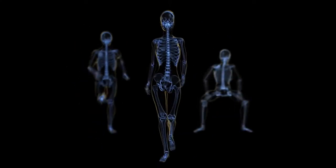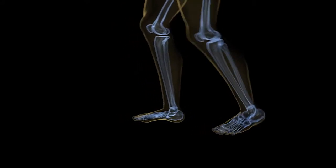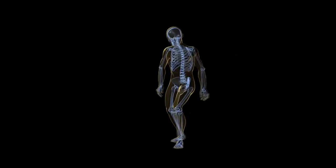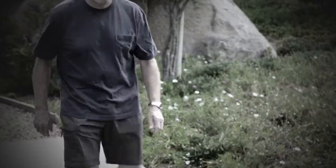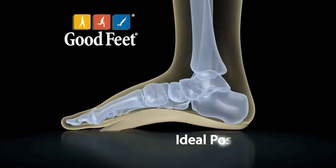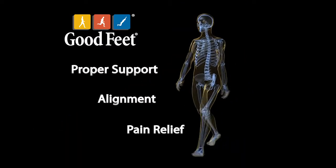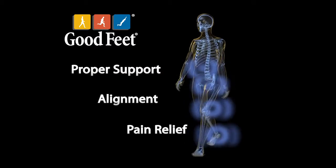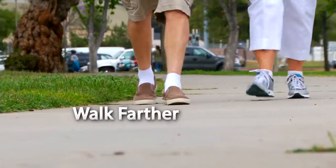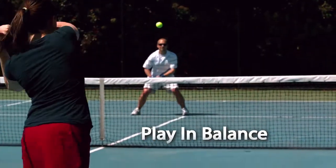Here's how Goodfeet arch supports work. Your feet are the foundation of your body. When they're not supported, your body can fall out of alignment. Your posture changes, putting stress all through your joints and skeletal system — your body hurts and you don't know why. Goodfeet arch supports are designed to place your foot in the ideal position, providing proper support, alignment, and ultimately pain relief to your feet, knees, hips, and back. Imagine being able to walk farther, stand longer, work in comfort, and play in balance — enjoying more of life. That's what the Goodfeet difference has already done for millions of people.